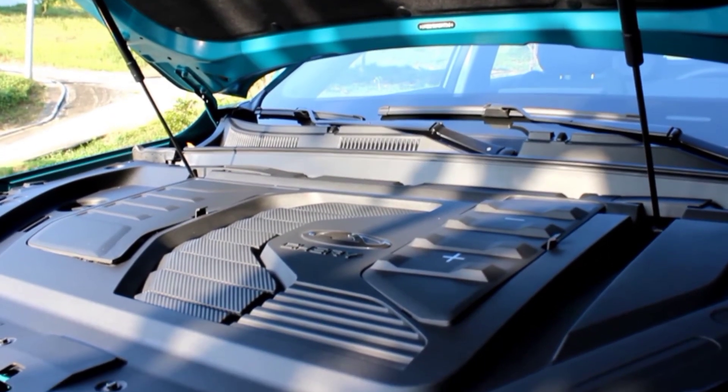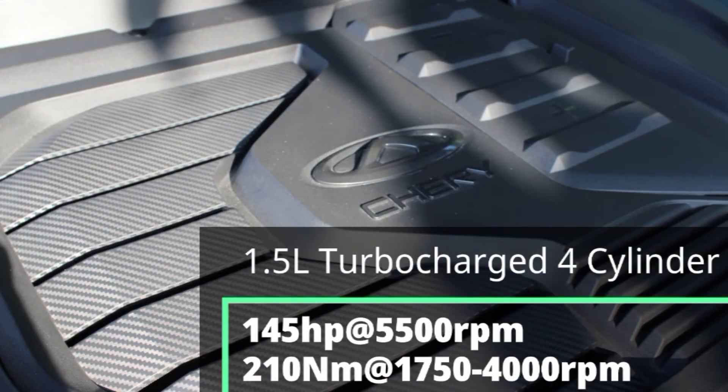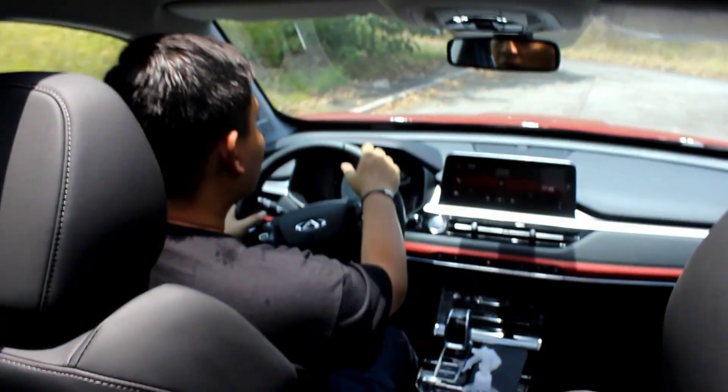Under the hood of the Chery Tiggo 7 Pro lies a 1.5-liter 4-cylinder turbocharged engine producing 145 horsepower and 210 Nm of torque — not as much as the Geely Cool Ray, but more than enough. This is mated to a CVT, which would typically be a negative, but peak torque comes in as early as 1,750 RPM. So power delivery is early, which takes care of the rubber band effect inherent in most CVTs — making the CVT in this car really not an issue.